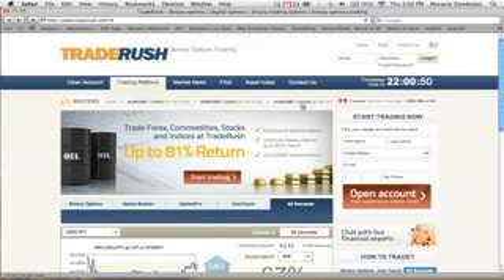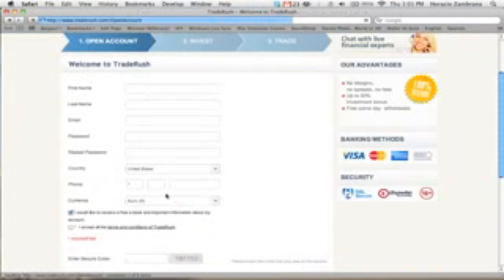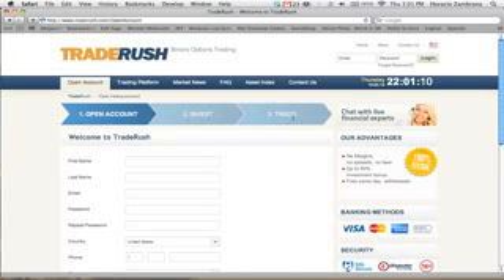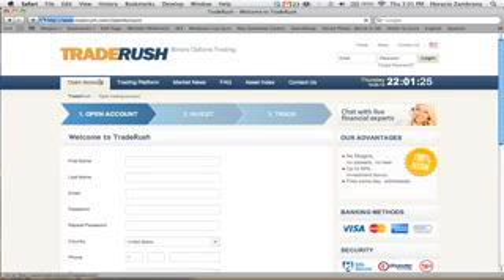To get started with TradeRush and start making money online, I have a link directly below this video that you can click on. They have a Start Trading button, but clicking Open Account is easier — fill out your details, invest money, and start trading immediately. You can invest from your credit card or bank account and withdraw directly to your bank account; it takes only several days to receive the money. If you go through my link below this video, you'll also receive a 5% bonus on your deposit. Wishing you the best of luck and many profits.